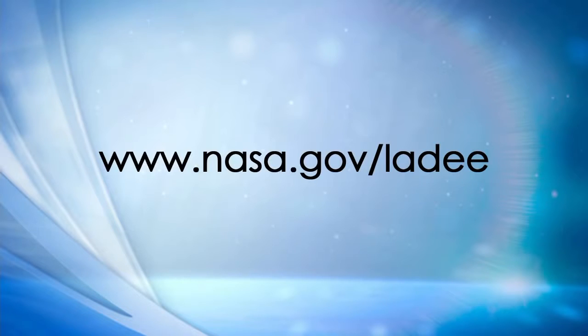That concludes today's science briefing about the LADEE mission. You can learn more by visiting nasa.gov/LADEE or by following the mission on Twitter at NASA LADEE. Tune in tomorrow at 9:30 p.m. Eastern when NASA TV begins its live mission broadcast — launch is scheduled for 11:27 p.m. Eastern. Thank you for joining us.